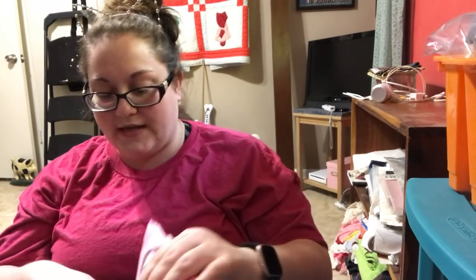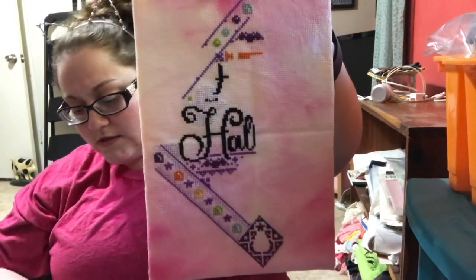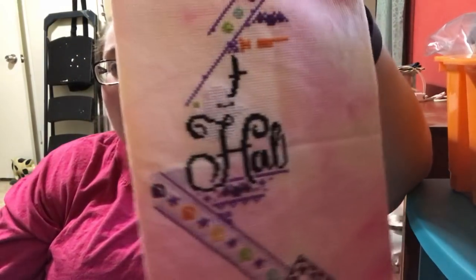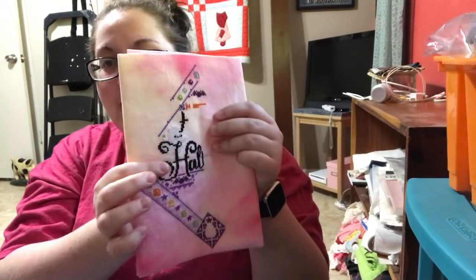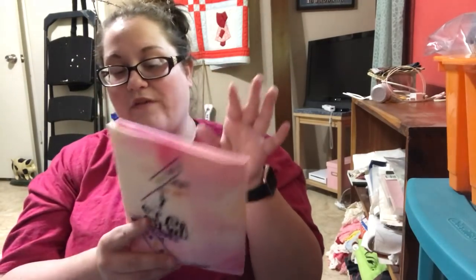The next one is a Frosted Pumpkin Stitchery — this is Jack's Halloween Dream, the newest one that just came out. It's on 16-count Fabrics by LJ in Starburst. You can kind of see the sparkle I put in the ghost — so cute! Normally every year they have an equivalent matching Christmas pattern, so I'm going to be interested to see what Jack is up to for Christmas.